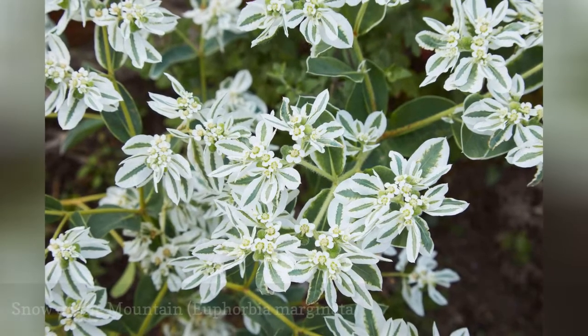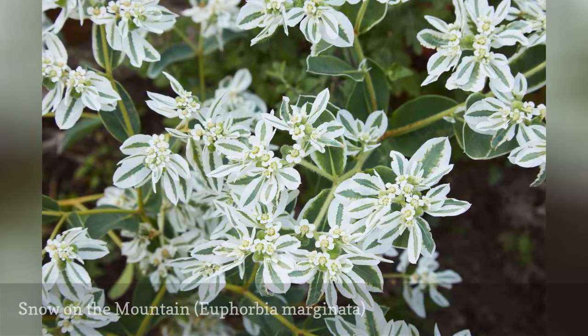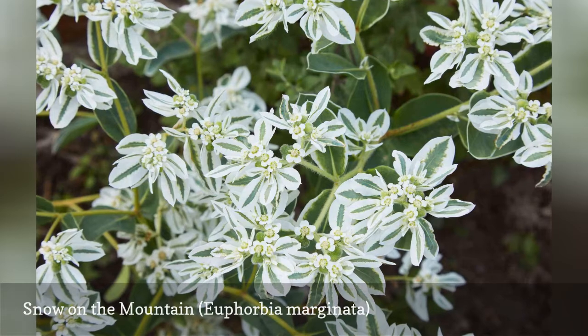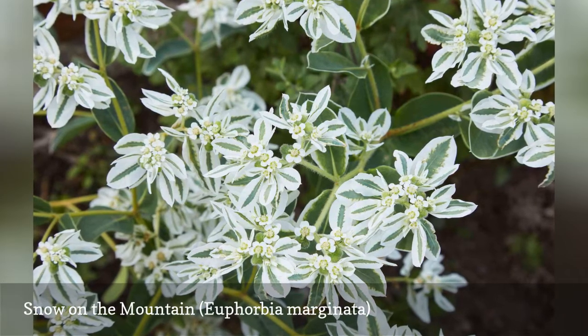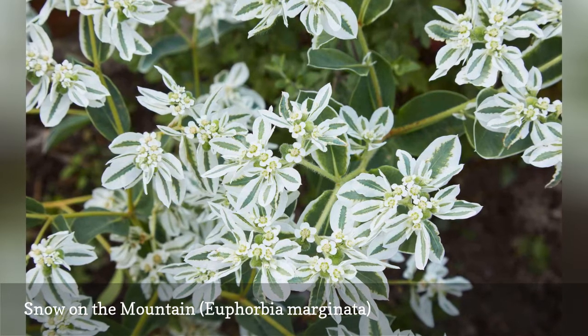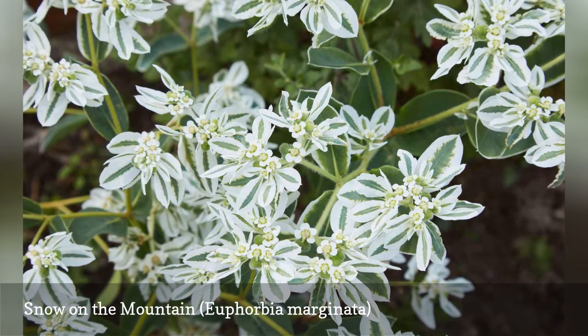The flowers on this annual euphorbia are not much to look at, but the white bracts make it appear as if the plant is always in flower. This plant stays colorful all season, and those nondescript flowers obligingly drop their seeds so that you can enjoy the show all over again next year.